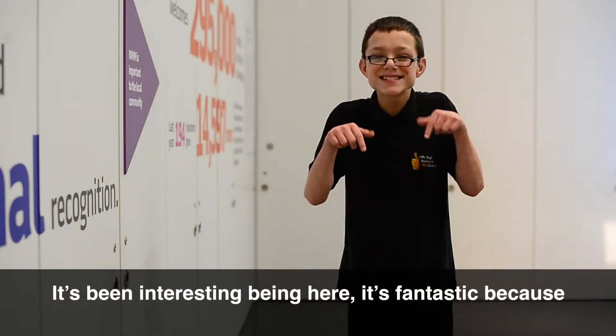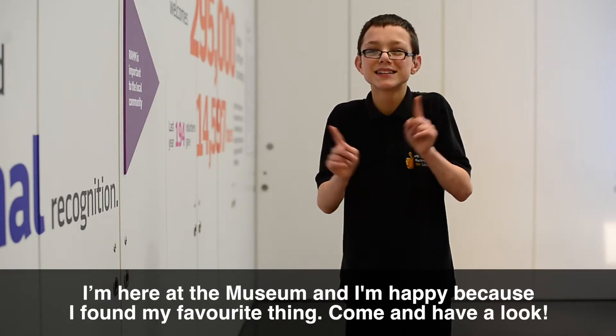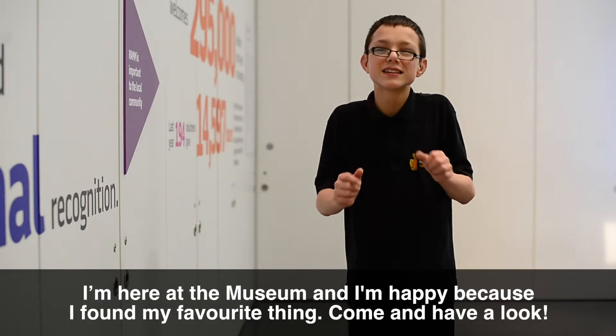It's been interesting here. It's fantastic because I'm here at the museum and I'm happy because I found my favourite thing. Come and have a look.